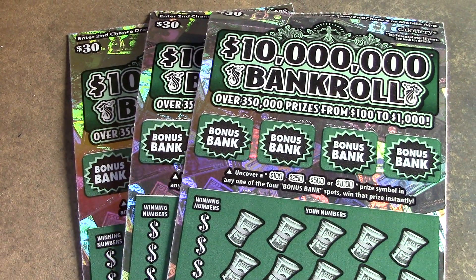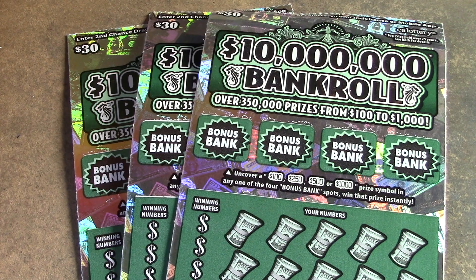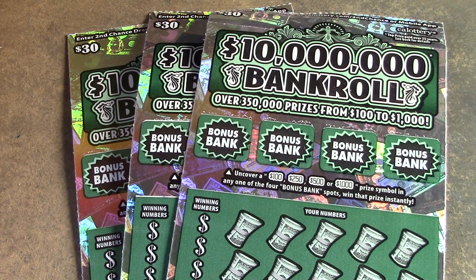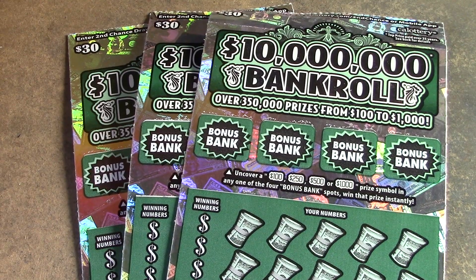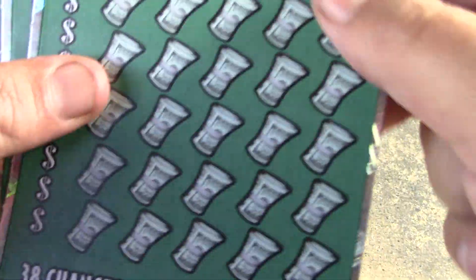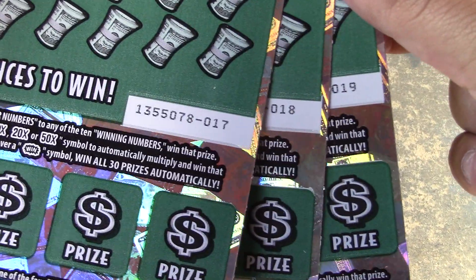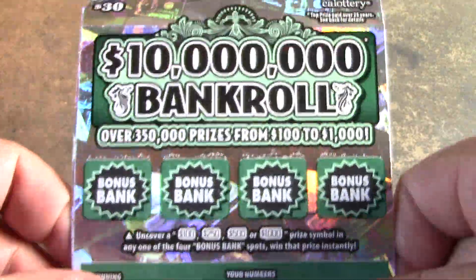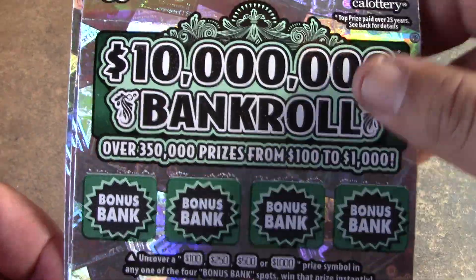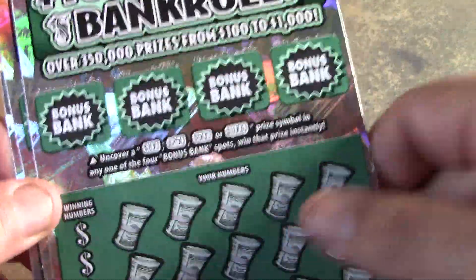Alright, how's it going everybody? Rhino Scratch is back here with another scratch video for you. Today we have a different session — a $90 session. That's right, $90. We got three in a row of the $30 $10 million bankroll tickets. We have tickets number 17, 18, and 19. If you've watched my channel, you know I haven't had very good luck on these tickets — never found anything substantial. But we're going to try it anyways and see if we can find a $10 million prize.